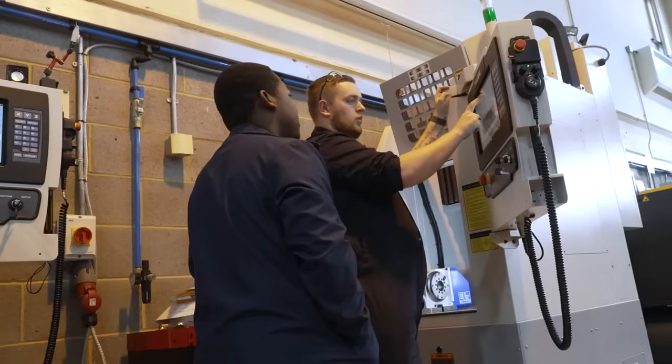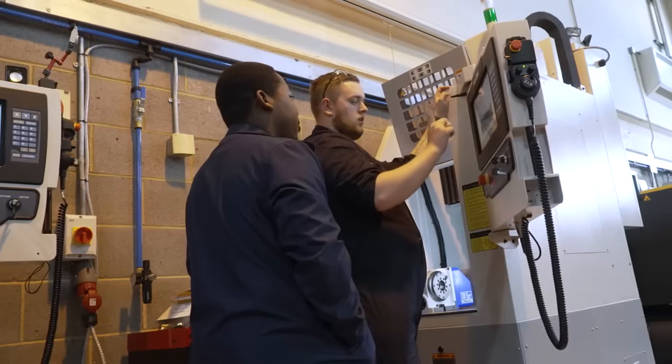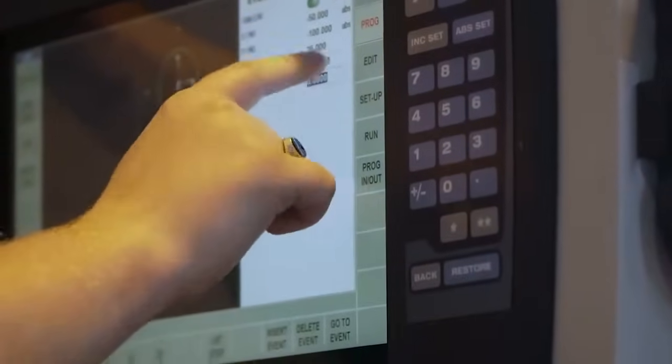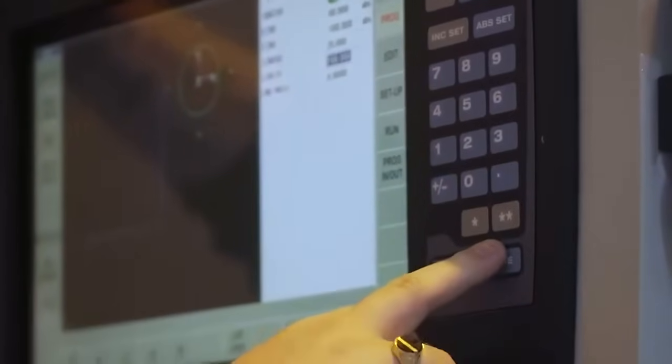I learned to use the conversational programming — you tell it what you want it to do and it writes the program for you, rather than the old way of you having to tell the machine every step. It helps you program a machine much easier and more efficiently. The ProtoTrak control panel is very user-friendly, which I think is a good concept for apprentices to use.